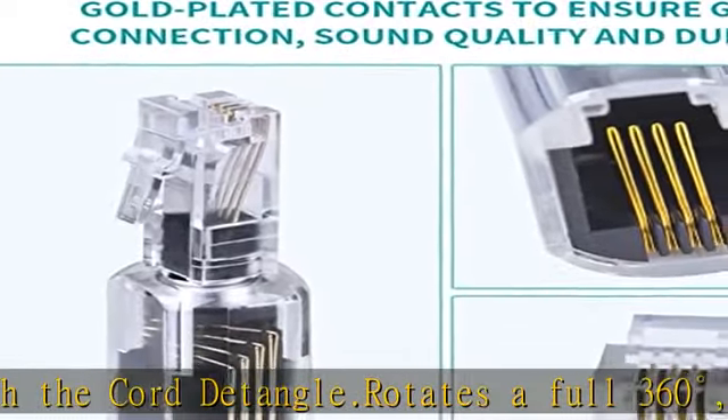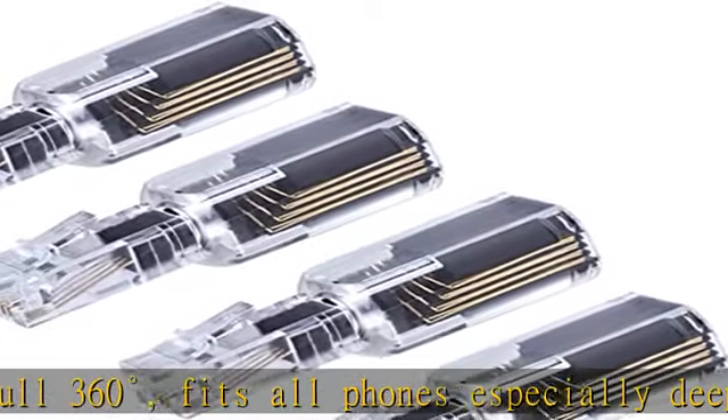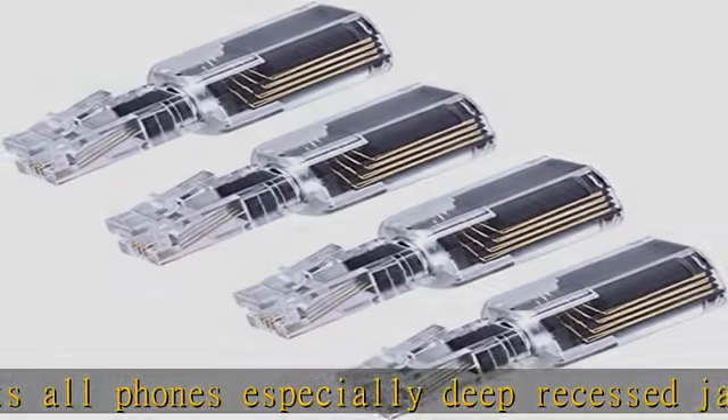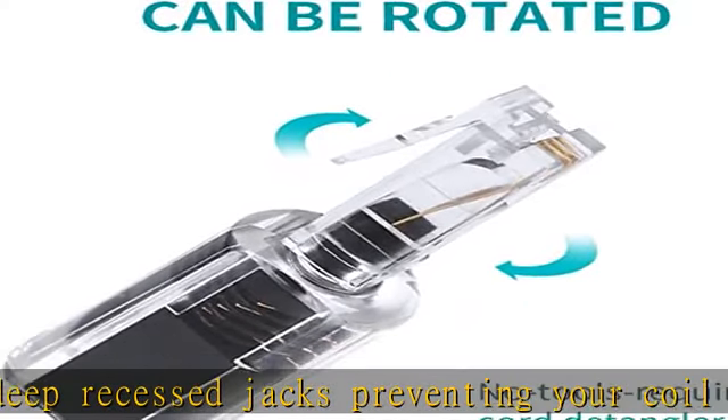Includes gold plated metal contacts to ensure great sound quality. Stops your coiled phone cord from becoming twisted and tangled. Works on most models of handset cords and handsets. See more product details in the description to get this product today at the best price.